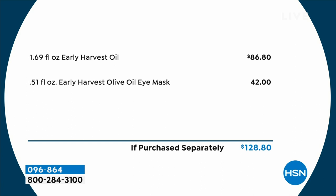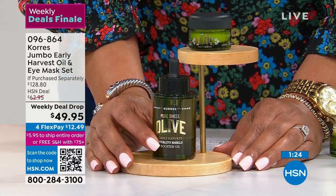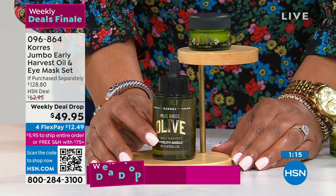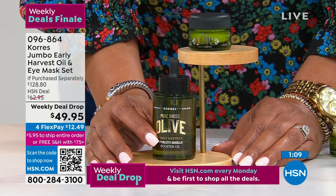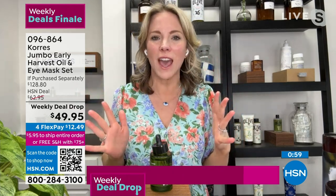The eye mask is $42, so for just $8 more we're throwing in the jumbo Early Harvest Oil. The Harvest Oil alone is $86.80 on HSN.com. For $40 less you're getting the brand-new olive oil eye mask included. The olives are all handpicked on the island of Crete, cold-pressed, and organic. This oil is five times more powerful than any other olive oil — that's why the before and afters in one application obliterate the appearance of lines and wrinkles.